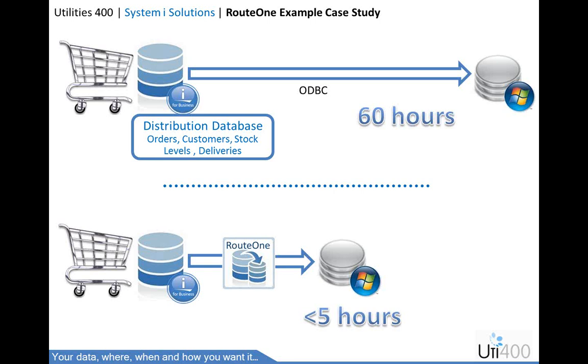Through the implementation of Route 1, we provided a robust transfer method and brought the time down to below five hours. This improvement meant the company could reliably produce data warehouses daily, increasing their business agility and performance.